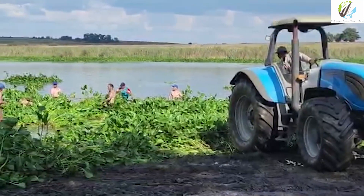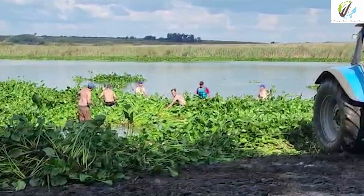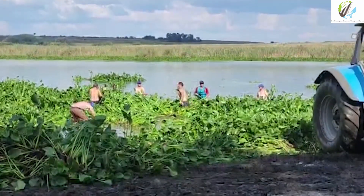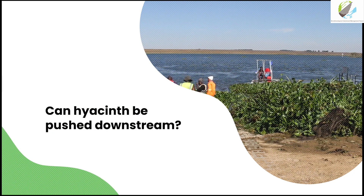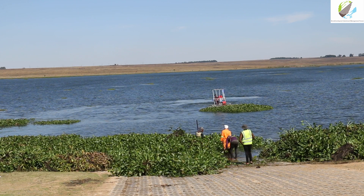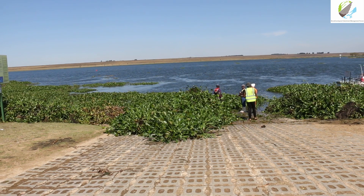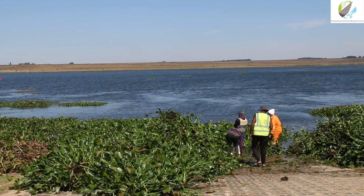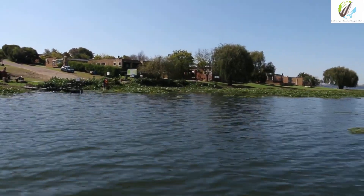Unfortunately, mechanical removal is very expensive and time-consuming, and if those funds are not available it does not become sustainable. Additionally, pushing water hyacinth downstream is in contravention of the National Environmental Management Act, which states under NEMBA that it is the land owner or land user's responsibility to control invasive alien species on their property. Pushing the hyacinth downstream is basically pushing that responsibility to somebody else.